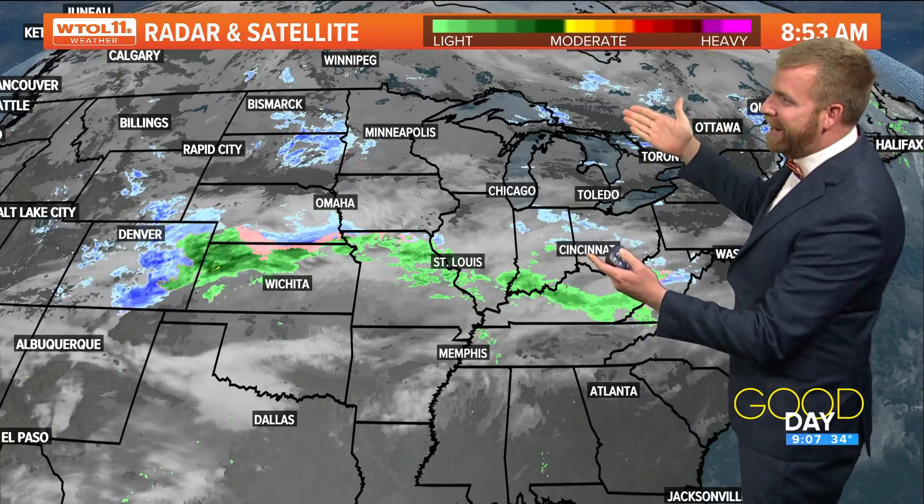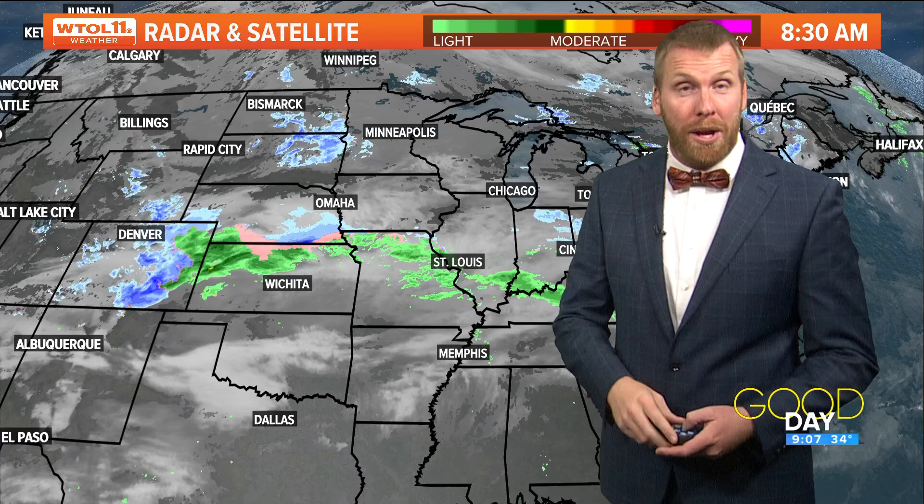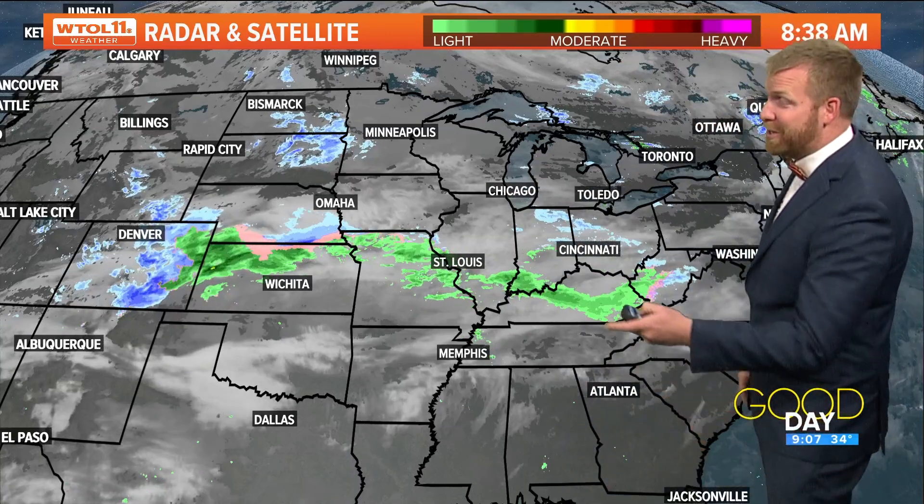Check this out — radar and satellite here. You can see we've got some widespread showers showing up from Denver to Kansas City. This is the system that we're watching. I'd encourage you to open up that WTOL 11 weather app and do that little lock screen trick right there, so you can know what the forecast is all the time.